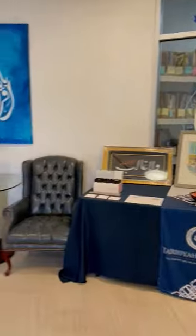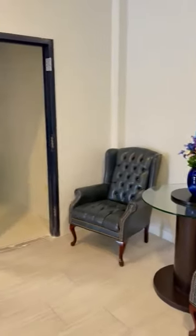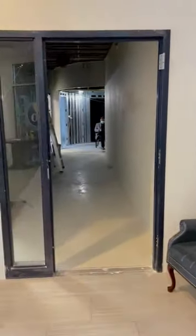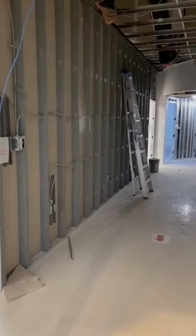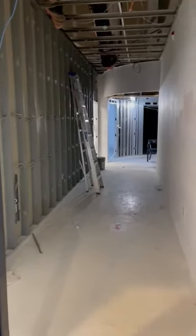Now we're going to take you through the new construction. As I turn left over here, previously this was all warehouse space — we were using it as a makeshift place — and now you can see there are a lot of walls and ceiling and other materials that have gone in.